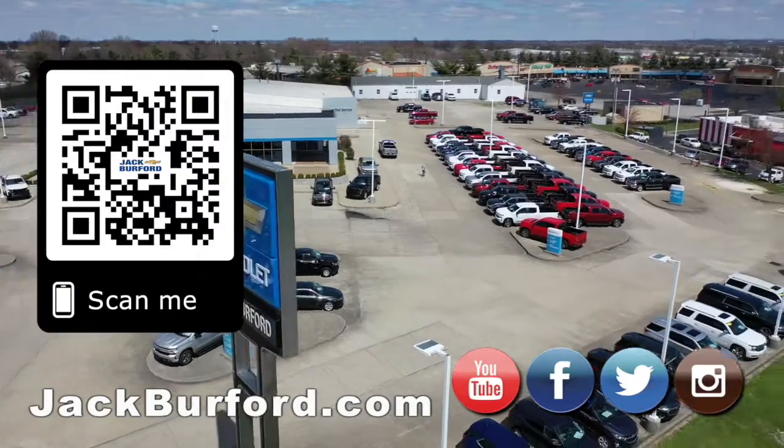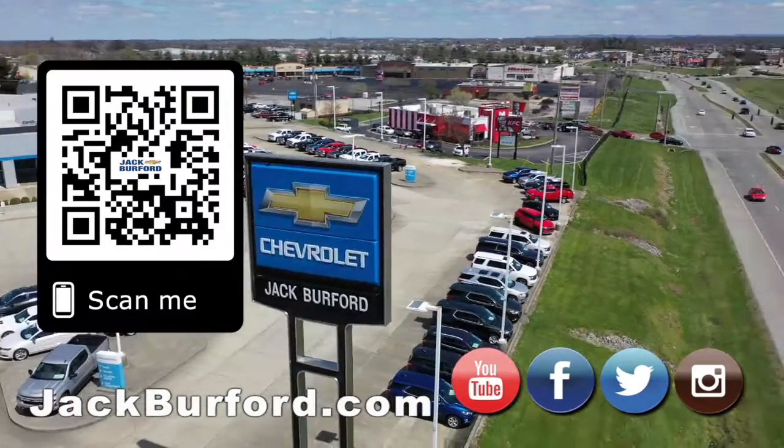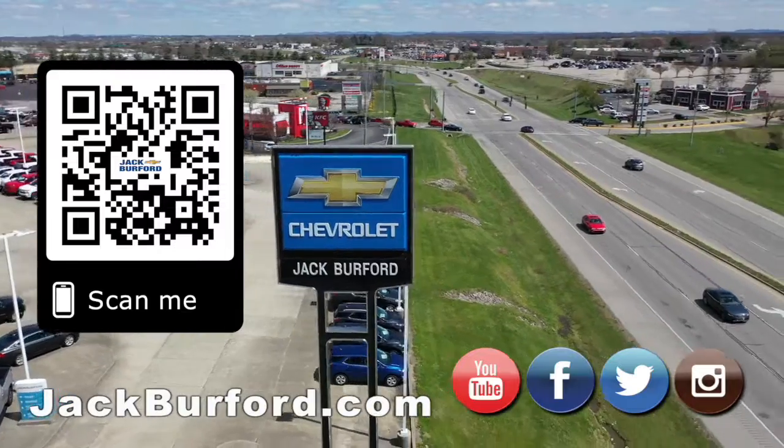Why would you buy a vehicle anywhere else? Make sure to visit us at JackBurford.com and subscribe to our YouTube channel.